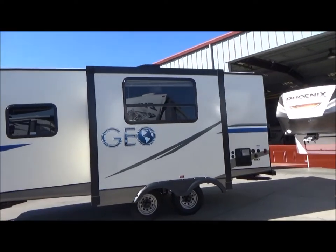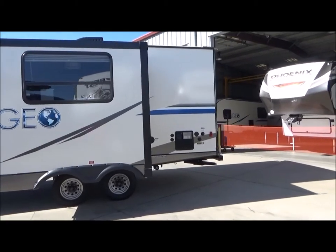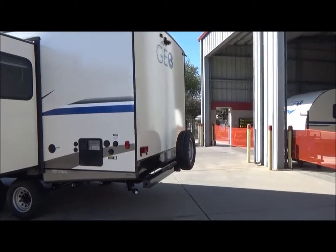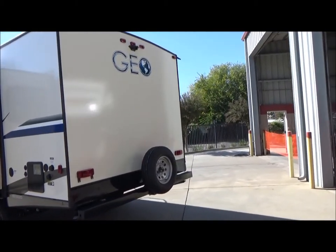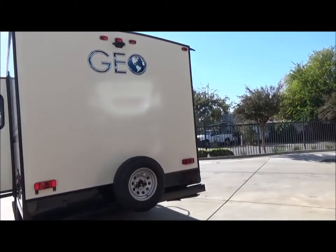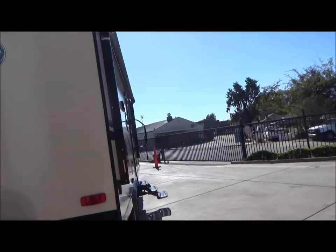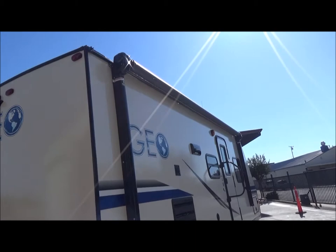This is smooth fiberglass with an aluminum superstructure and a beige gel-coated exterior with good-looking graphics. There are four points of stabilization jacks, a spare tire and carrier, and a mount for your backup camera. It has gutters all the way around.